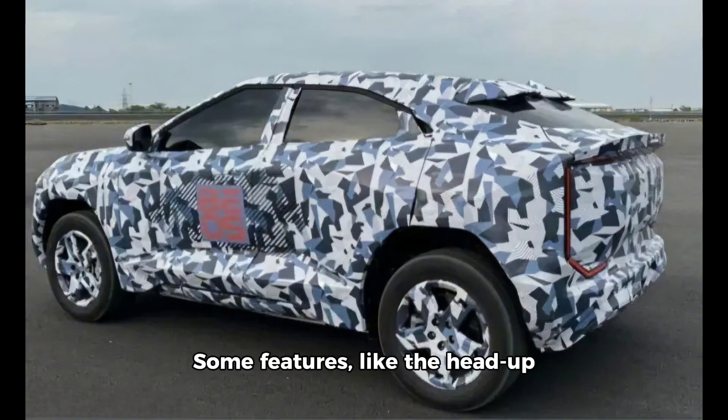Some features, like the head-up display, might be missing compared to other models. Stay tuned for more updates on the Mahindra B.E.O. 5.